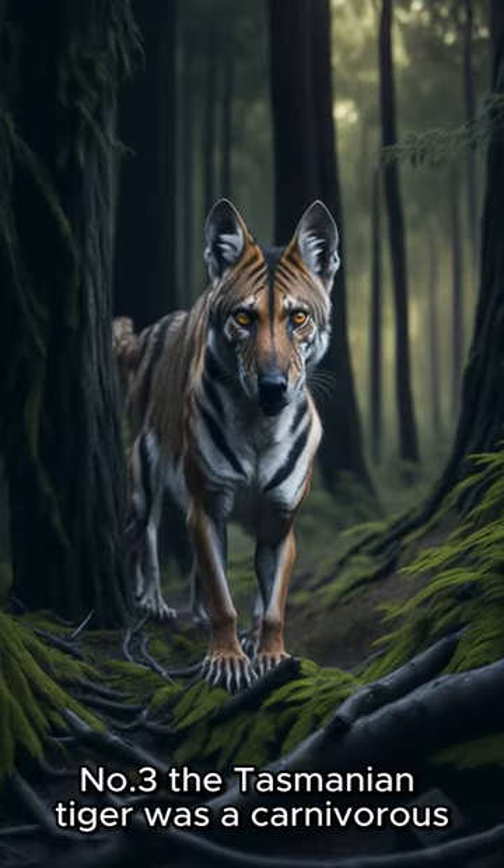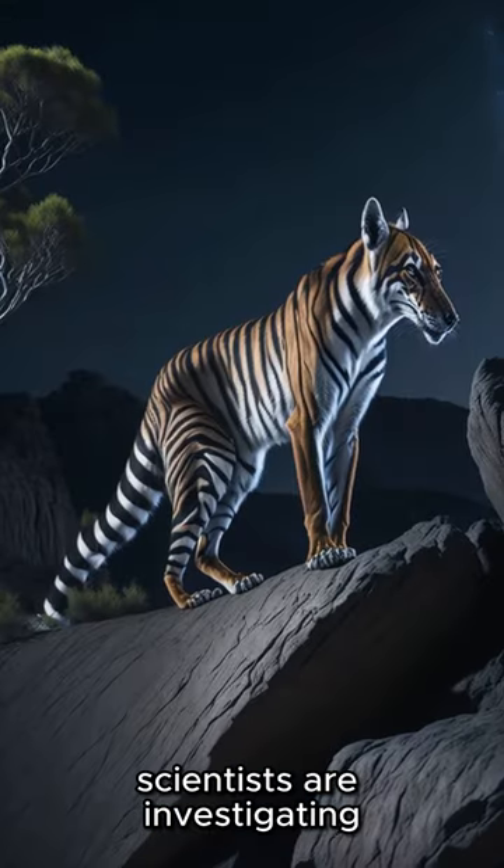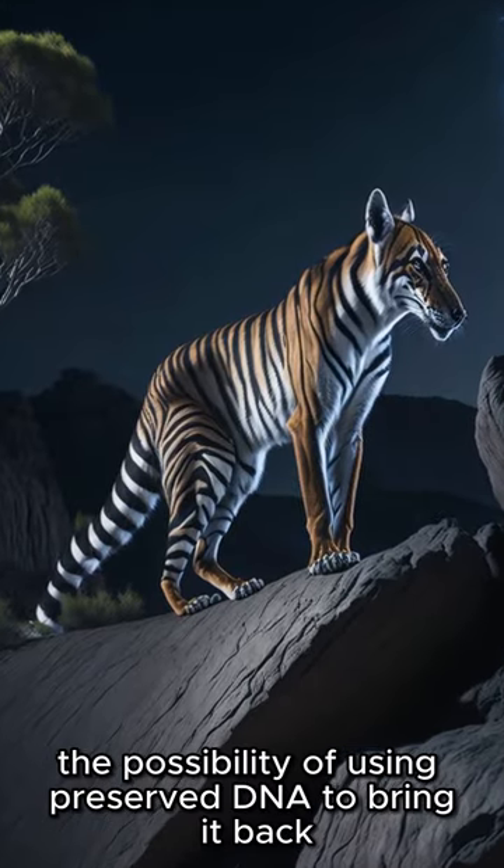Number three, the Tasmanian tiger was a carnivorous marsupial that went extinct in the 20th century. Scientists are investigating the possibility of using preserved DNA to bring it back.